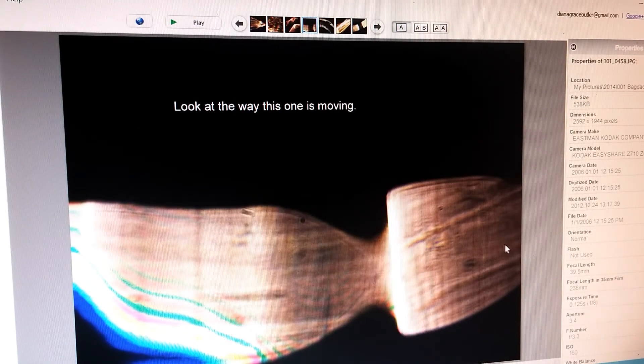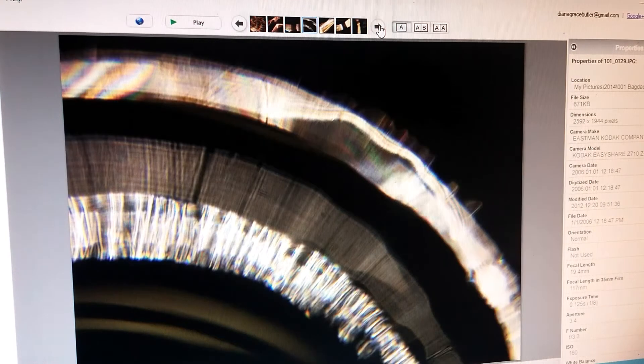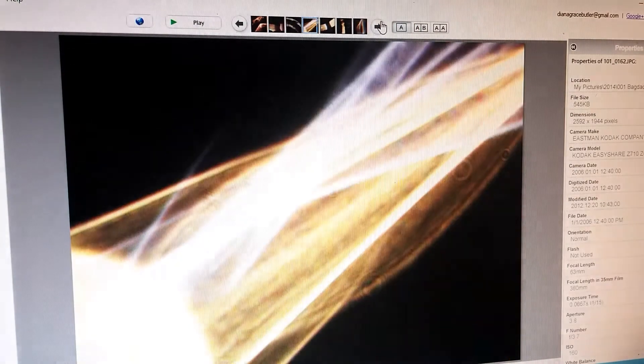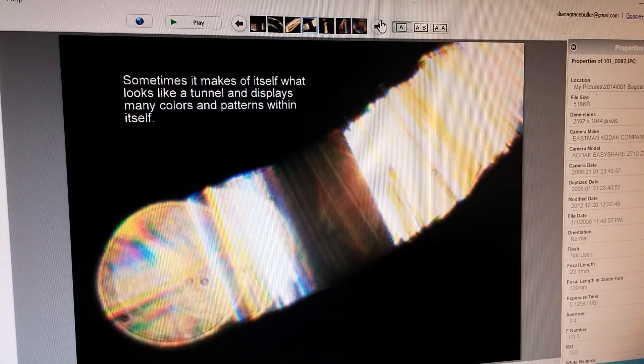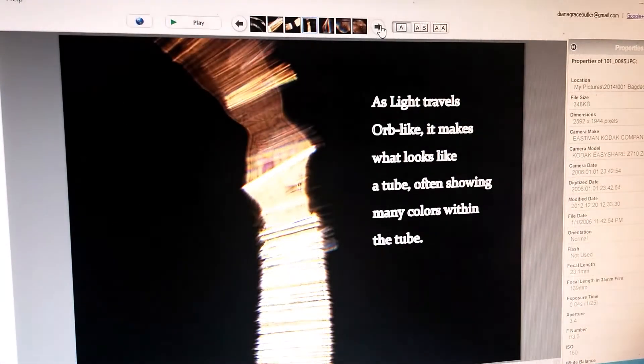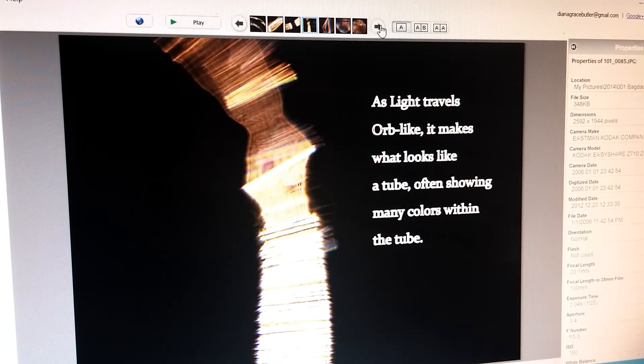Look at the way this one is moving — sometimes the end looks like the tip of an earthworm. Sometimes light looks like this, or like this. Sometimes it makes of itself what looks like a tunnel, and you will see many colors and patterns within it. As light travels orb-like, it makes what looks like a tube, often showing many colors within the tube.